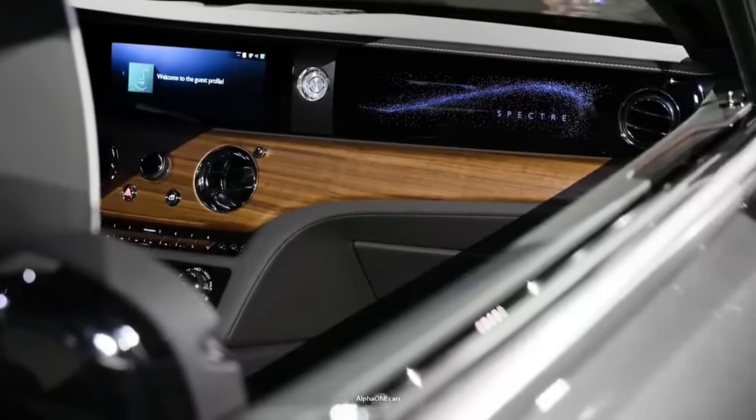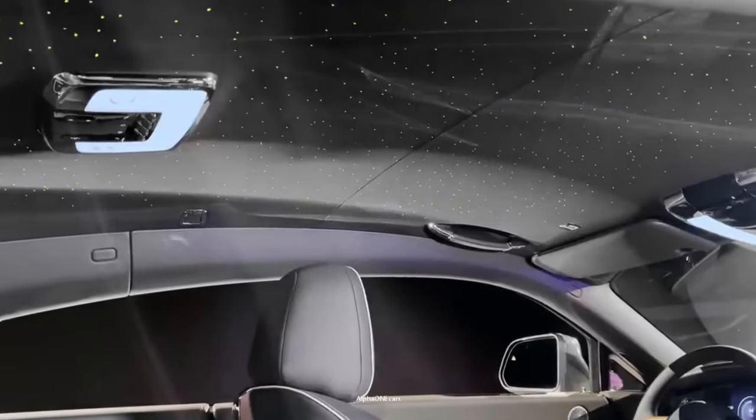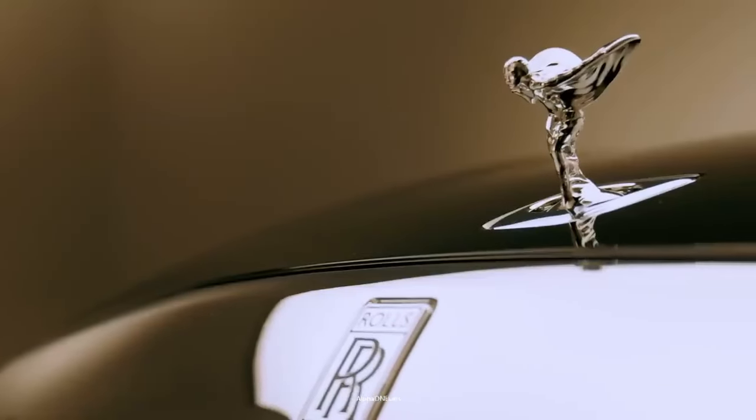Additionally, Android Auto and Apple CarPlay are included for the first time in a Rolls-Royce, and both connect wirelessly.